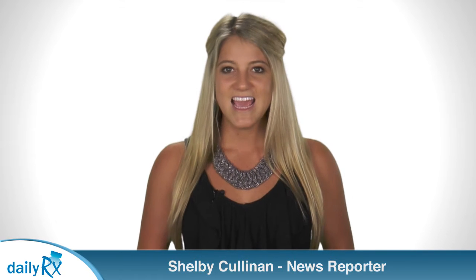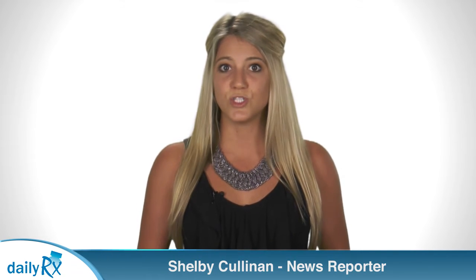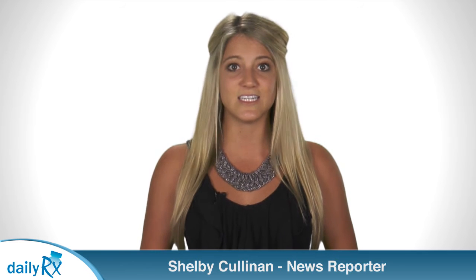The 50cc SynCardia Temporary Total Artificial Heart is a temporary heart designed for use by smaller patients. According to a University of California Los Angeles press release, it's a smaller investigational version of the larger 70cc SynCardia Heart, which was approved for use in people awaiting a transplant by the FDA in 2004 and has been used by more than 1,440 patients worldwide.